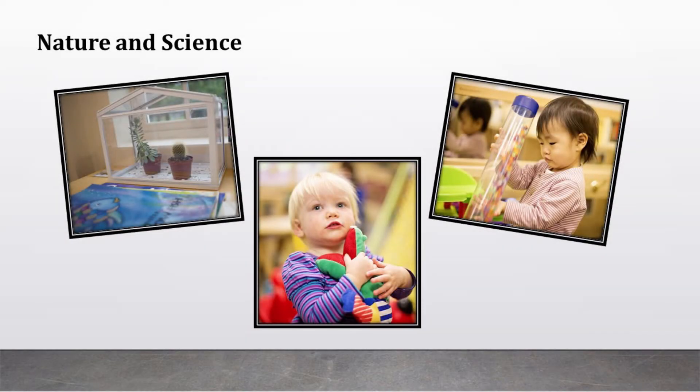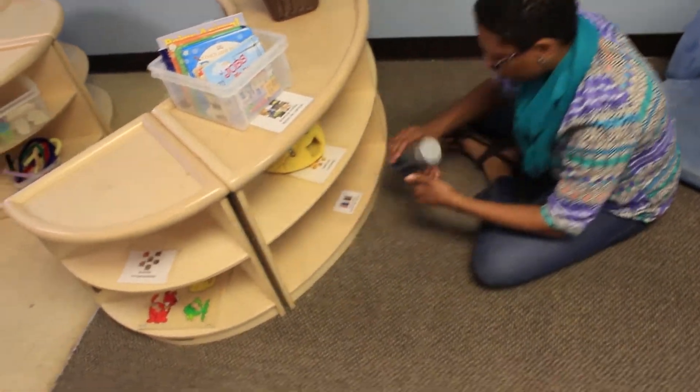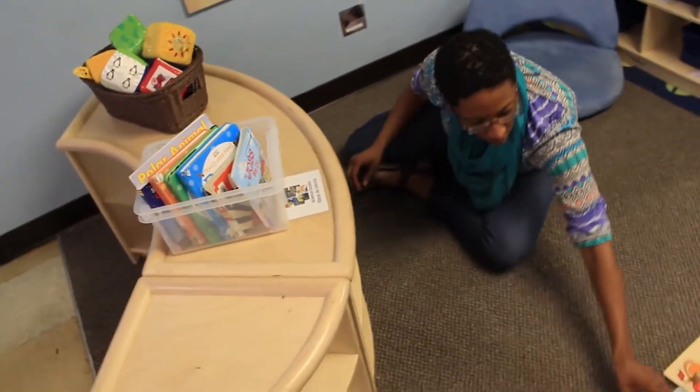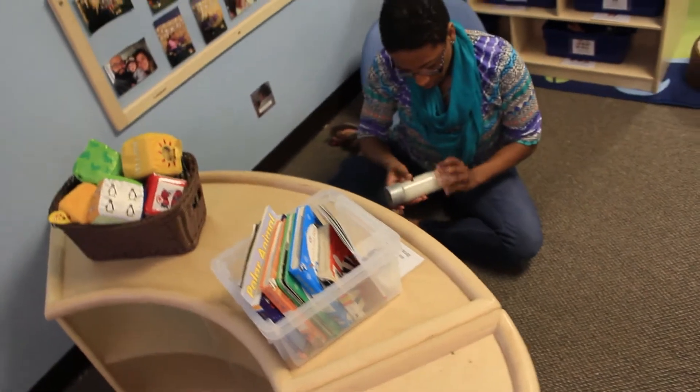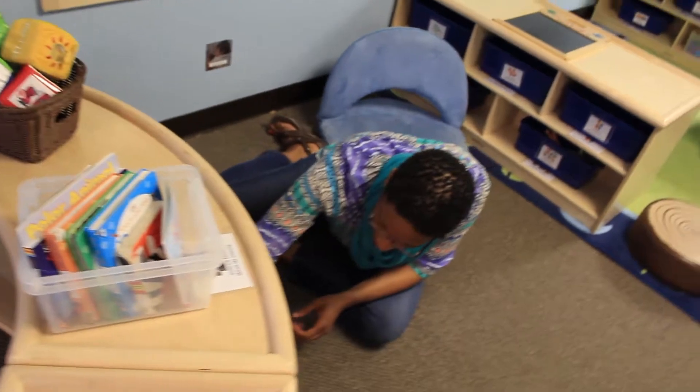Another interest area that teachers can include in their classroom is a science and nature center. Infants and toddlers use all of their senses to make discoveries within their world. Offering an interest area specific to nature and science contributes to the development of observation and exploration, even at this very young age.